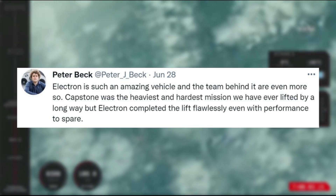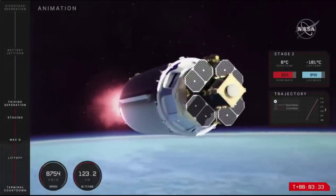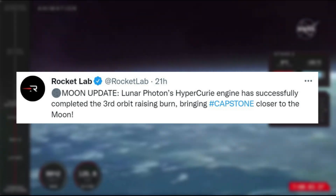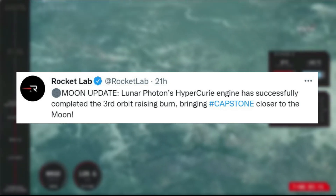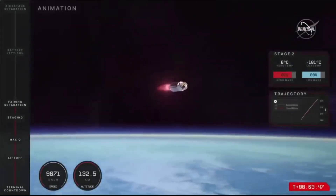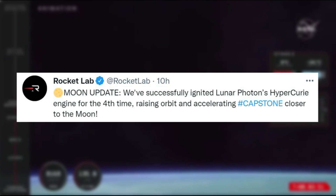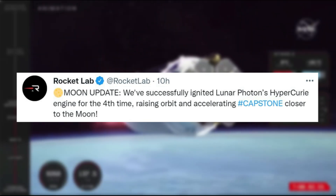Electron completed the lift flawlessly, even with performance to spare. Only around 22 hours ago, Rocket Lab tweeted again: Lunar Photon's Hypercury engine has successfully completed the third orbit-raising burn, bringing Capstone closer to the moon. And only around 11 hours ago, they provided the most recent update: we've successfully ignited Lunar Photon's Hypercury engine for the fourth time, raising orbit and accelerating Capstone closer to the moon.